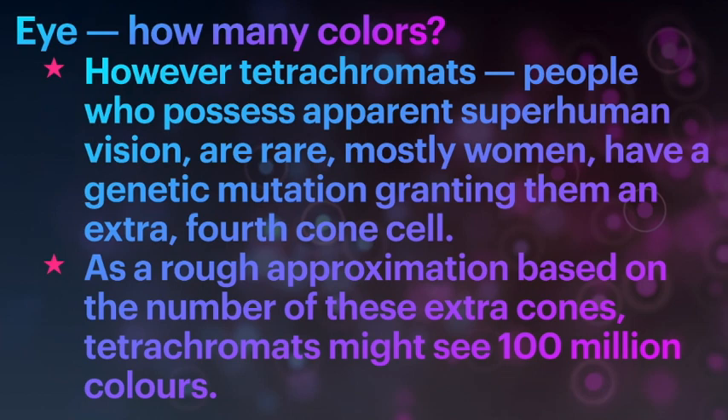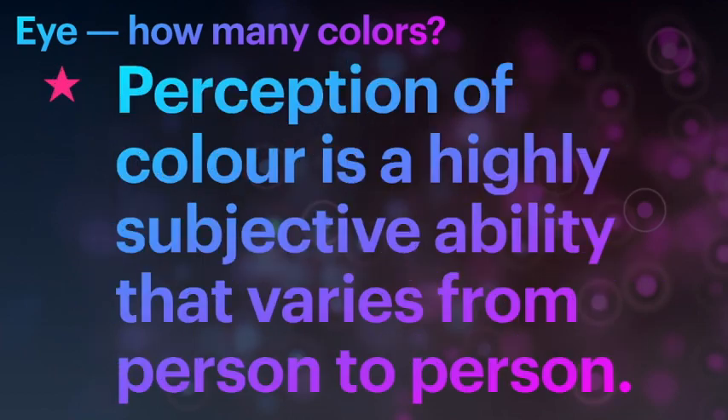Interestingly, there are tetrachromats around us. Tetrachromats are people who possess apparent superhuman vision, who are rare and mostly women. They have a genetic mutation granting them an extra fourth cone cell. As a rough approximation based on the number of these extra cones, tetrachromats can see about 100 million colors. However, perception of color is a highly subjective ability that varies from person to person.